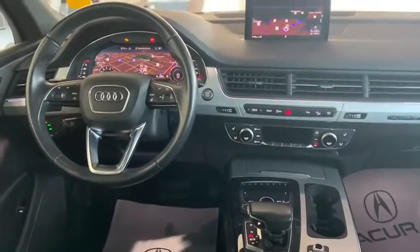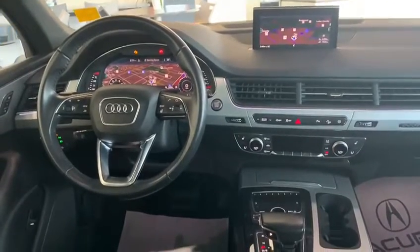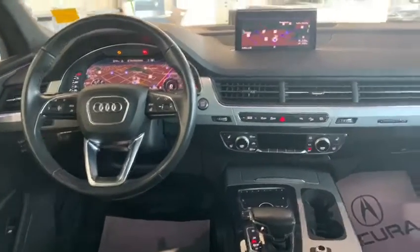The front seats are heated and ventilated, and you do have heated middle row seats too, and you also have a beautiful panoramic moonroof in this vehicle.